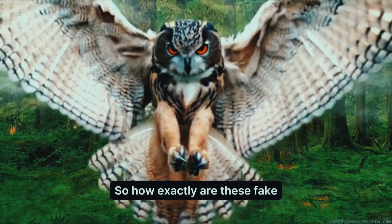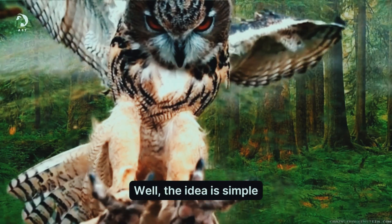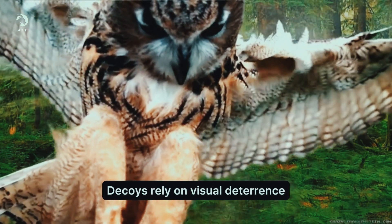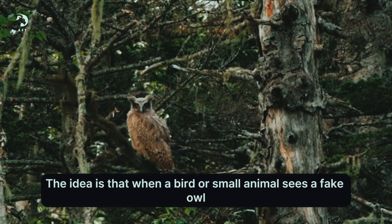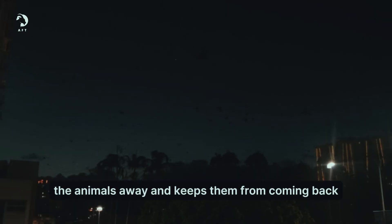So how exactly are these fake owls and decoys supposed to work? The idea is simple — decoys rely on visual deterrence. When a bird or small animal sees a fake owl, they think there is a real owl nearby and try to avoid it. That way, the decoy scares the animals away and keeps them from coming back.